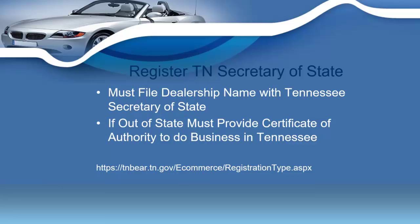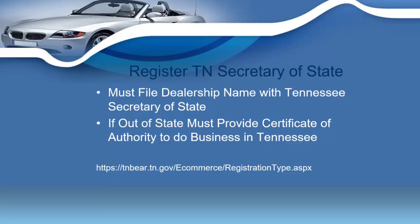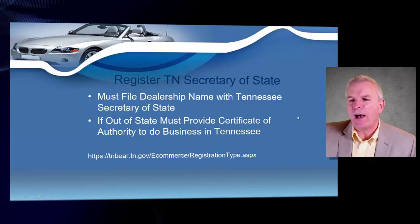You're also going to need to register your name with the Tennessee Secretary of State's office. The Tennessee Secretary of State wants to know every single business entity operating within Tennessee, including the dealership you're getting ready to open. The Secretary of State has a very user-friendly website that I'm going to show you — it'll show you how to register your name. If you are an out-of-state business entity, you'll also need to file a certificate of authority.